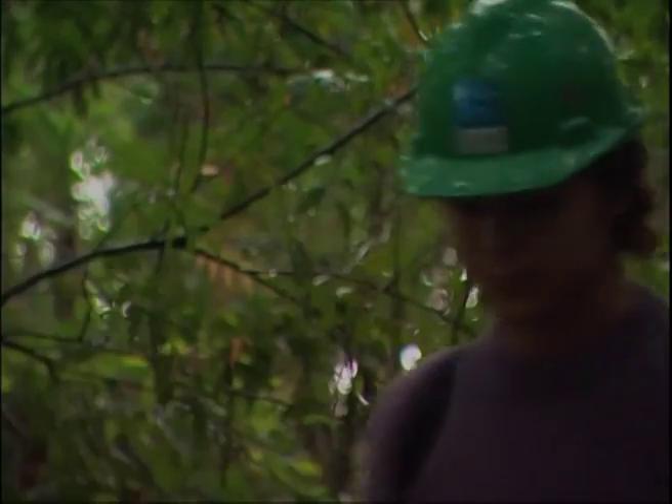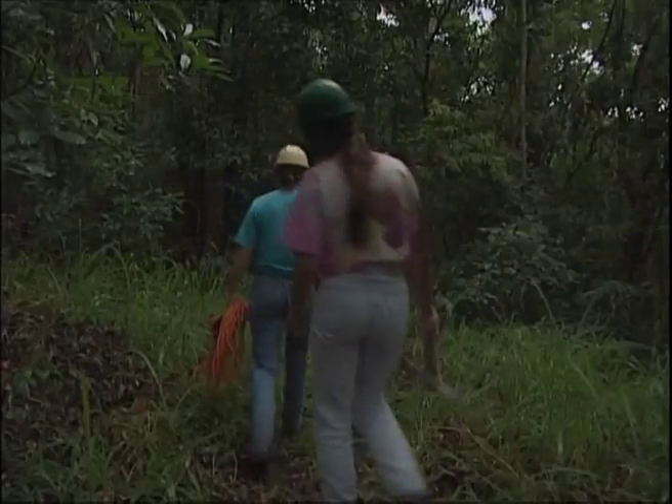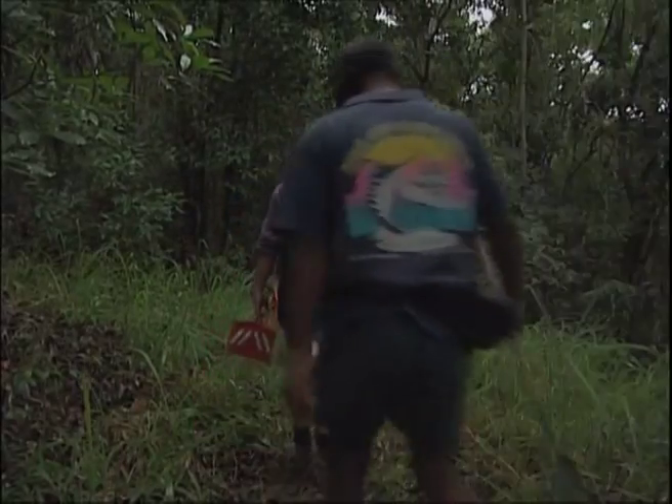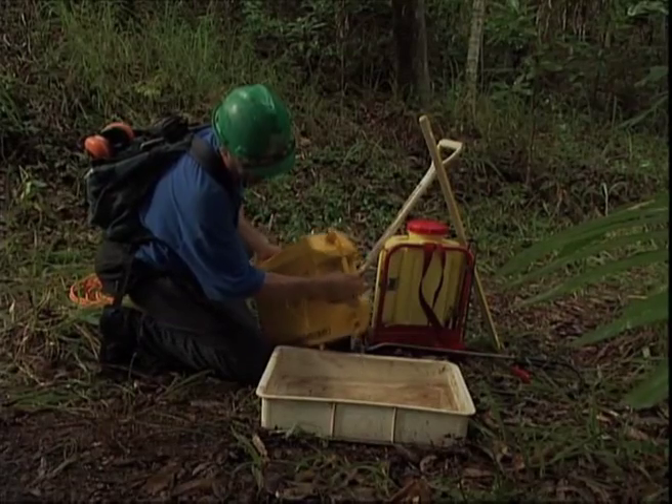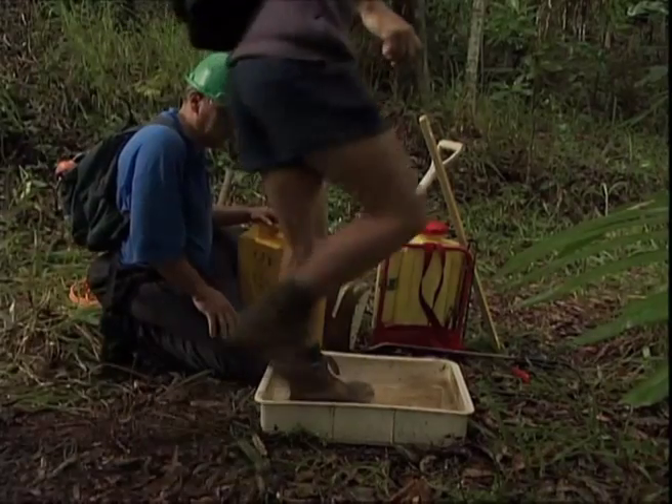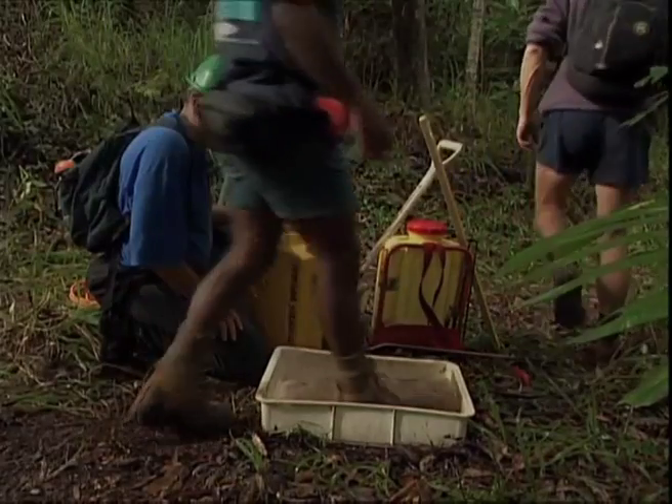With no road access, workers were obliged to walk up to an hour each way into the forest, carrying their construction tools and materials. Before entering the forest, they sterilised all footwear and equipment to prevent introducing noxious weeds or disease.